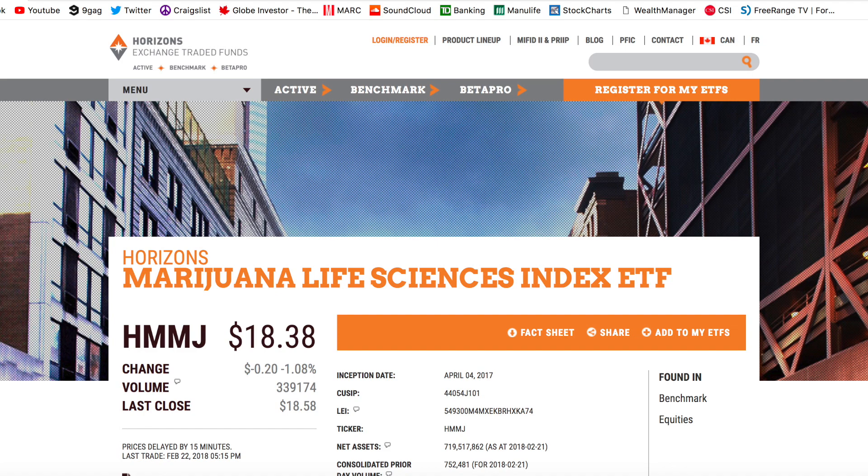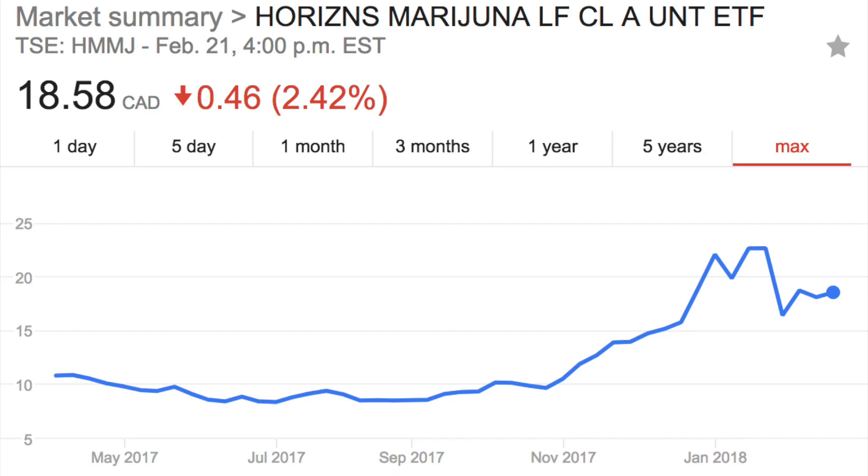Moving on to the third ETF: HMMJ, the Horizons Medical Marijuana Life Sciences Index ETF. This was actually the first marijuana ETF to ever hit the market — launched back in April of 2017, so still relatively new. With the cannabis industry starting to pick up steam, and if you're bullish on this space, this is a very interesting way to get exposure rather than just picking one company like Canopy Growth or Aurora.